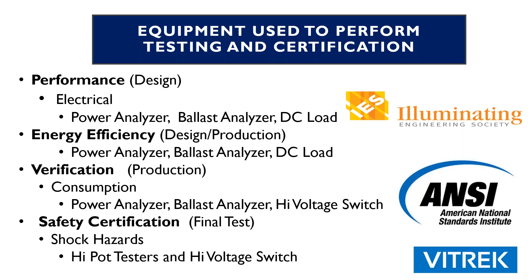Energy efficiency testing can be done with a power analyzer, ballast analyzer, and DC load. On the verification side, from a consumption standpoint, again a power analyzer, ballast analyzer, and a high-voltage switch — which is a special product in the Vitric product line that we'll go over in a bit more detail. From safety certification, which is typically on the final test side, for shock hazards you'll use a Hypot tester and possibly a high-voltage switch, depending how many products you want to test at a specific point in time.